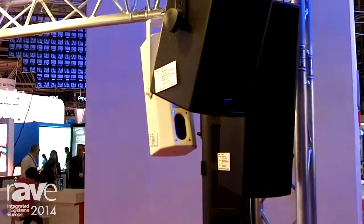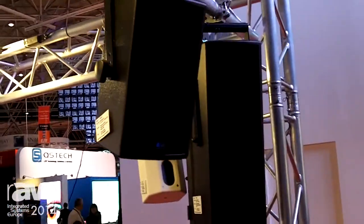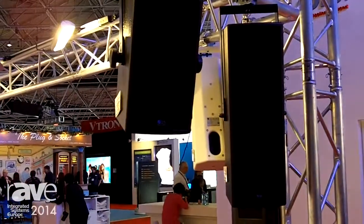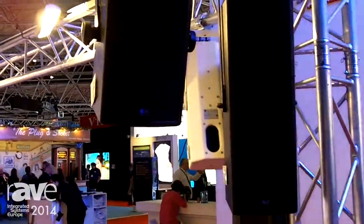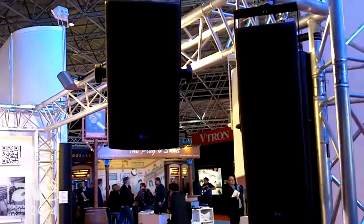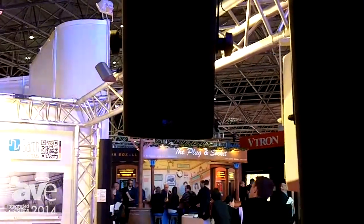We are manufacturing loudspeakers in Germany with a special technology. This is our standard cabinet — it is a six and a half inch coaxial with a one inch — and this is a sample to show how the technique is working and what it does.